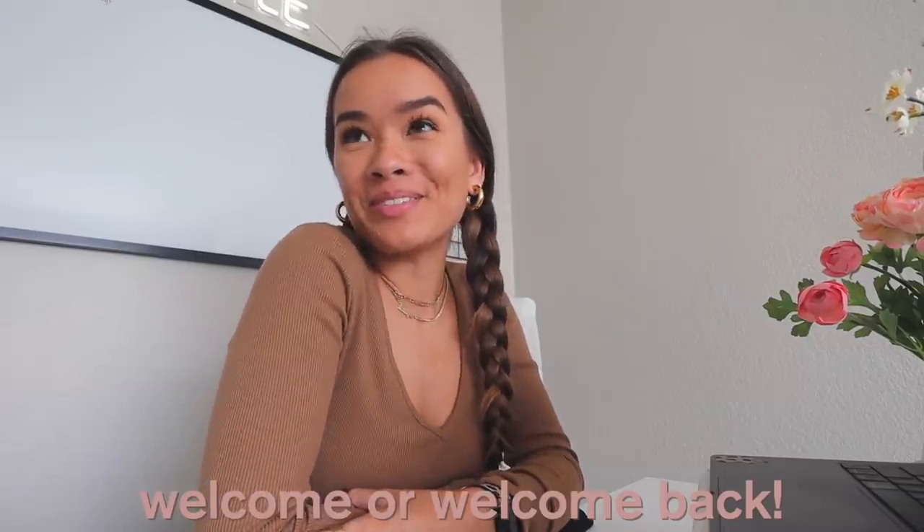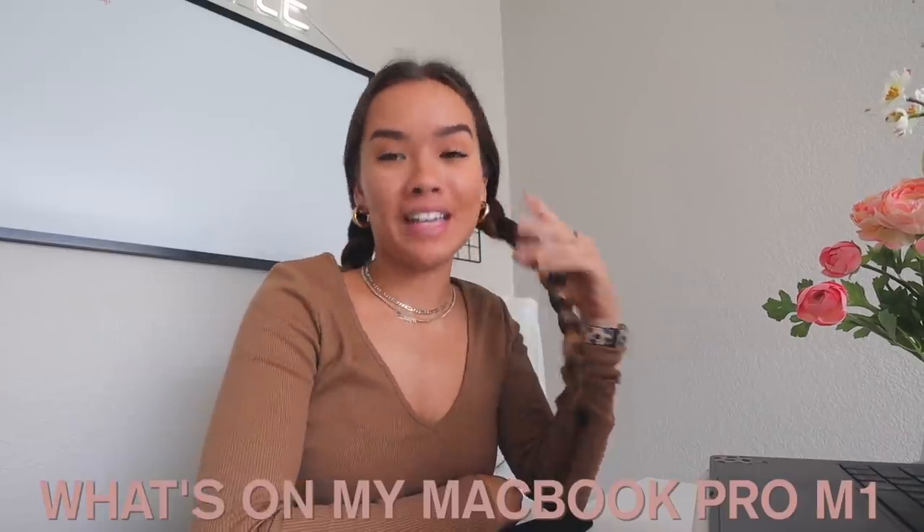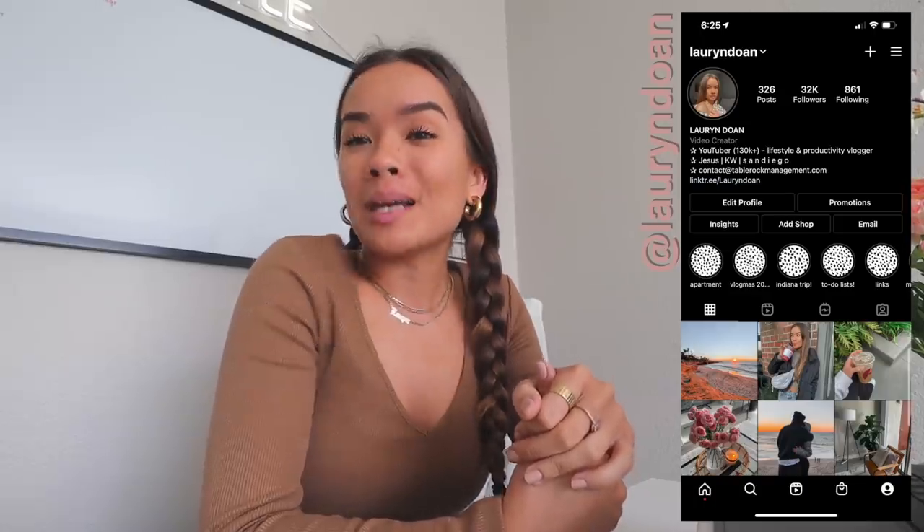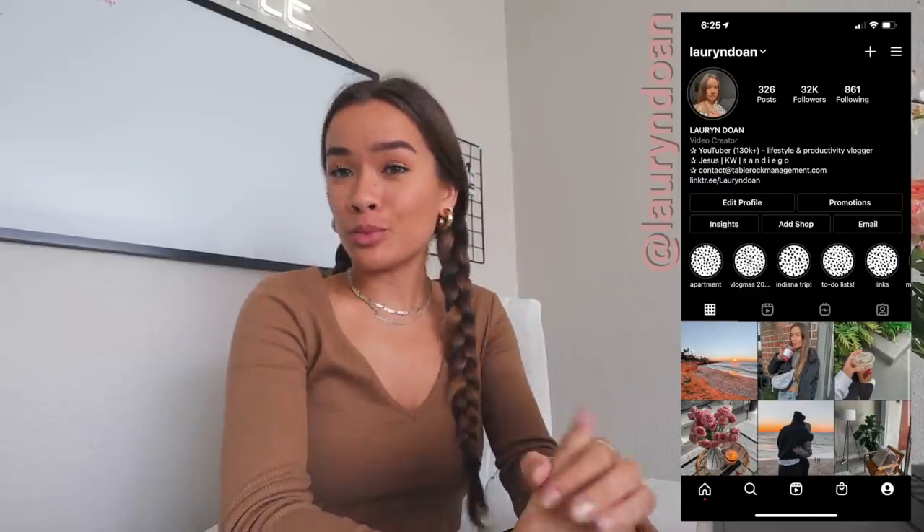Hello, welcome — or welcome back — to my channel. If you're new here, I'm Lauren, welcome! I hope you stay and subscribe and join the fam. Today I'm doing a 'what's on my MacBook' video. I strangely get a lot of requests to do this video and I'm not really sure why, but I'm going to do it anyway because I'm going to do what the people want to see.